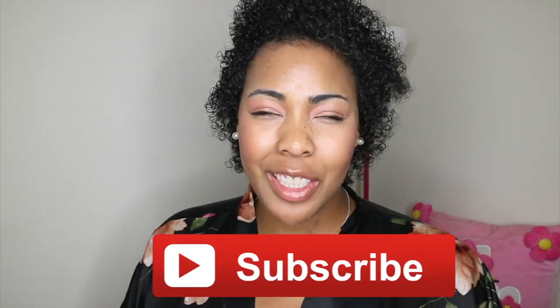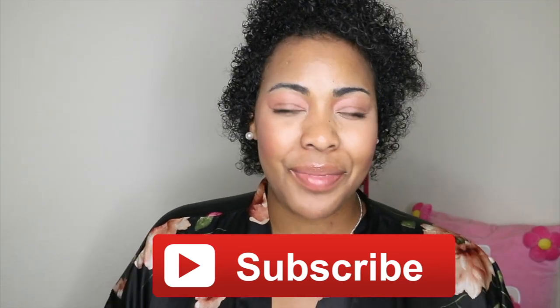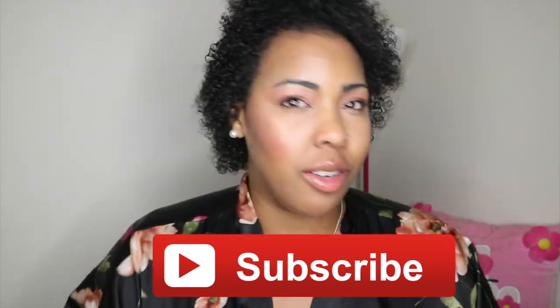If this is your first time checking out my channel, definitely hit that subscribe button as well as the bell button so you're notified anytime I do any uploads. And let's get right into this review.